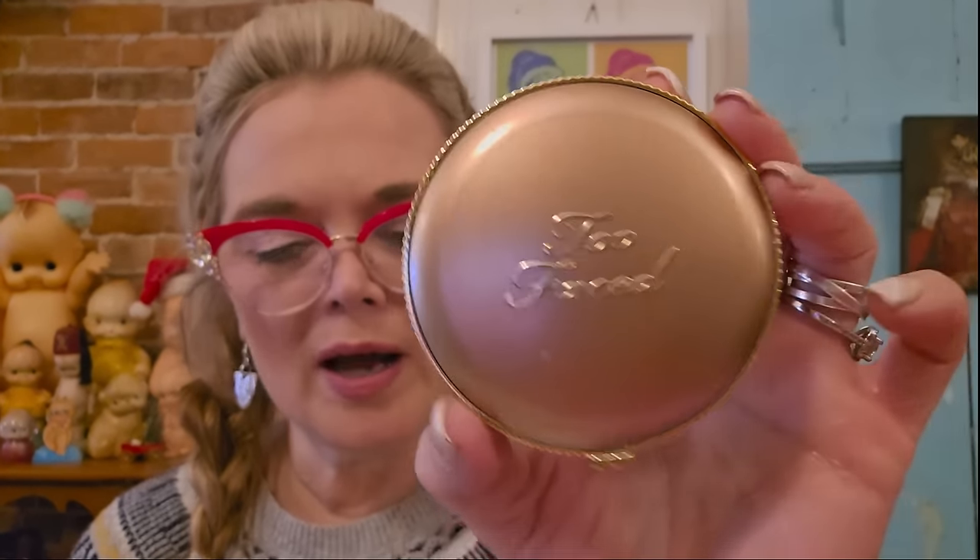Next is Danessa Myricks Beauty Dew Wet Balm Highlighting Face and Body Balm in Rose Water. We've already got some highlighting stuff, so I'll probably list that one since it's all wrapped in cellophane. Then we've got a Too Faced bronzer — I like that brand. Look at the packaging, and the little heart detail on the compact. I'm going to keep this. I like a bronzer, especially when you're fair-skinned — it's good to add a little bit of color to your face.